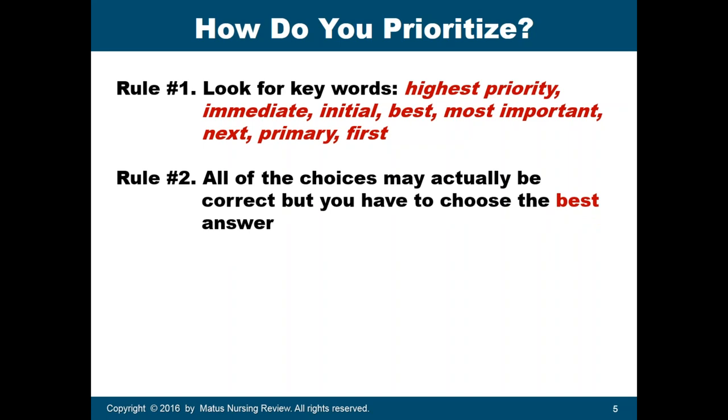Rule number two: all the choices may actually be correct, but you have to choose the best answer. In the NCLEX, some distractors could actually be correct, but you still have to choose the best answer when prioritizing patient care. I advise students to really read all of the distractors — A, B, C, and D — and pick the best answer. Do not eliminate options if you are not sure the option is wrong.